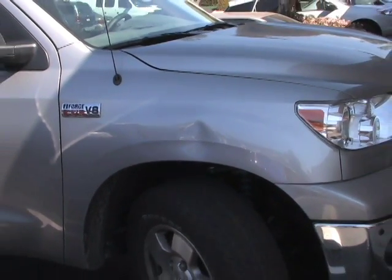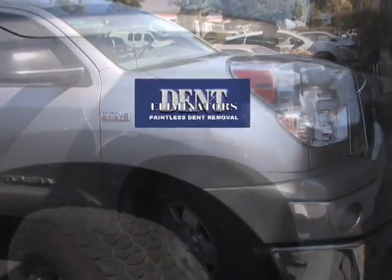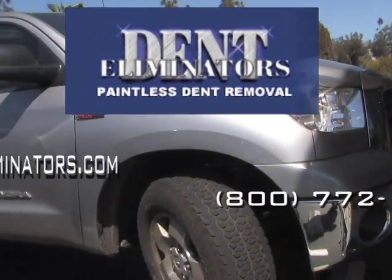The results are nothing less than amazing while saving you time and money. Call Dent Eliminators today.